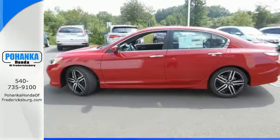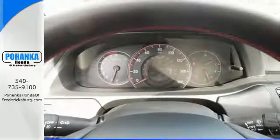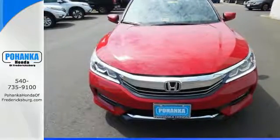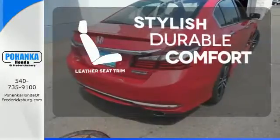Safety is assured with the multi-angle rear-view camera with dynamic guidelines, vehicle stability assist with traction control and hill start assist. And for better economy, this Accord is also equipped with an efficient eco-assist system. The leather seat trim offers style and durability.